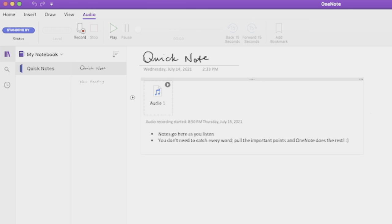Then you can either listen to the whole thing again, or you can hover over your notes and see what was being said when you were typing or writing that bit. This is so helpful.